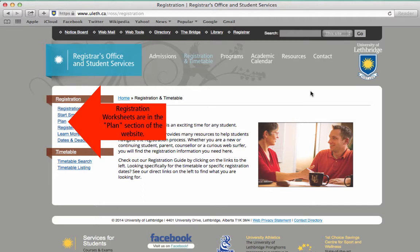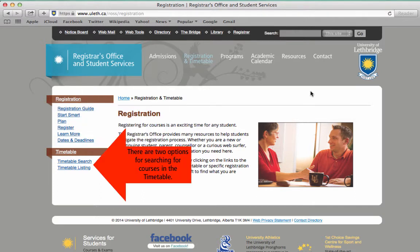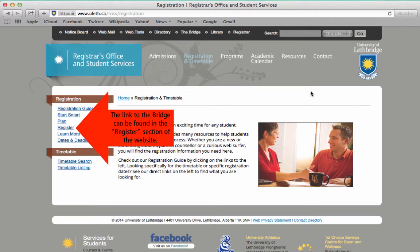Next, make sure you use your worksheet to build your schedule and then use the timetable to look up the courses and the campus location. Finally, we want you to register for those courses through the bridge.